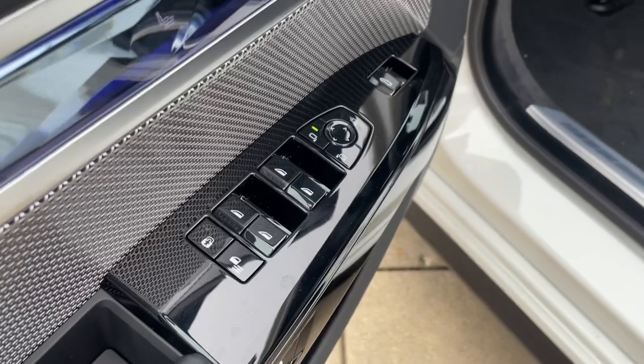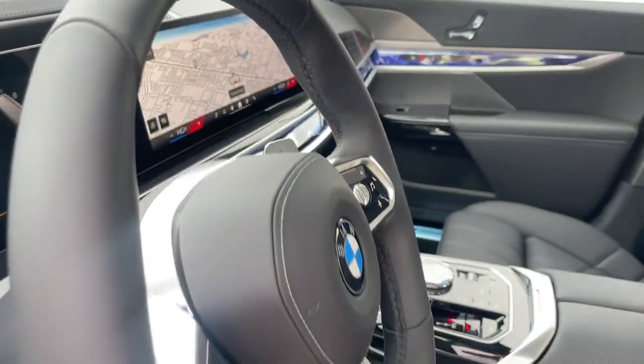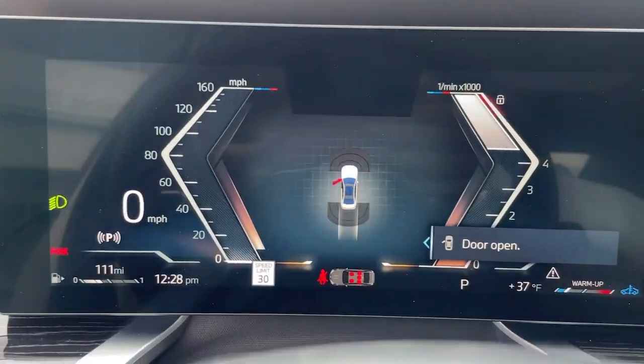Panoramic roof. Keyless entry. Navigation system. Heated mirrors. Backup camera. Our team will give you an outstanding test drive experience.